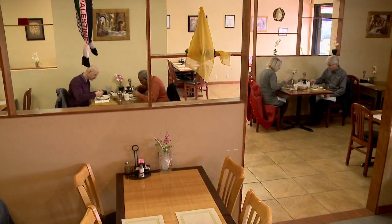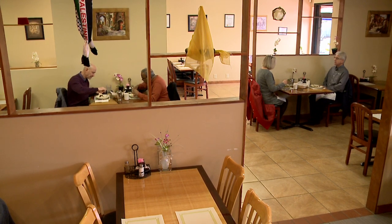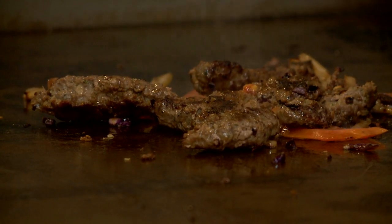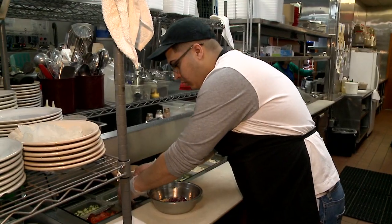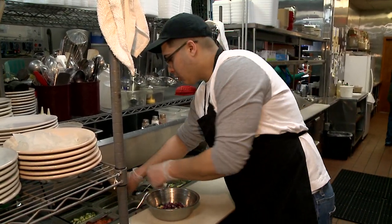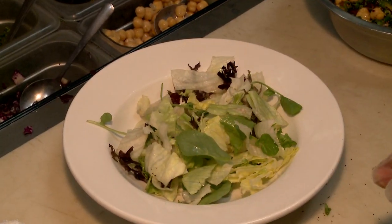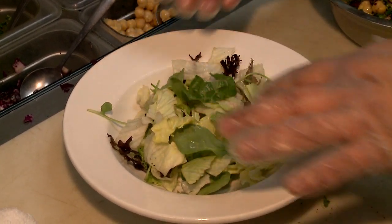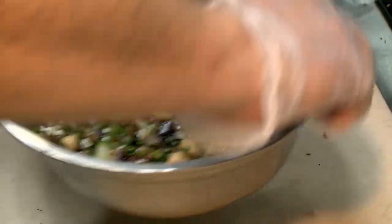We are not limited to just Lebanese food. We do make other food in the region. For example, we make mansef — it's from Jordan. We make makloube — it's a Palestinian dish. By the way, we are a very vegan-friendly establishment. For vegan friends, they could find a variety of vegan plates over here.